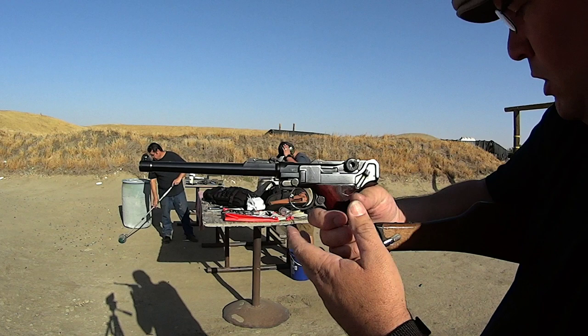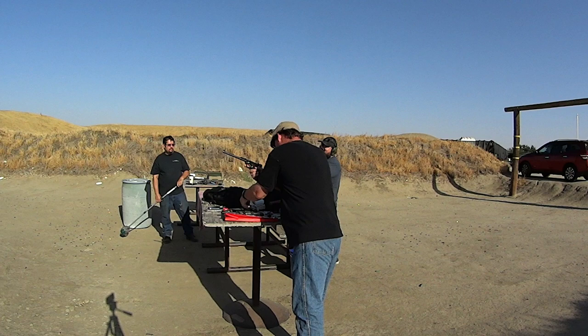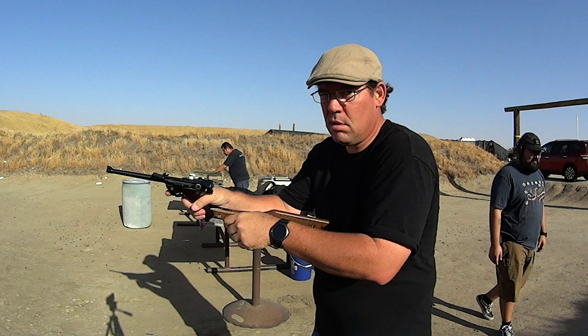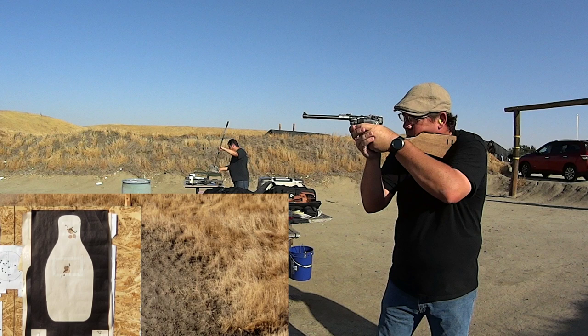Let's do one more. Let's see how we do. I hope that was in frame. There we go. More headshots. There we go. Nice.